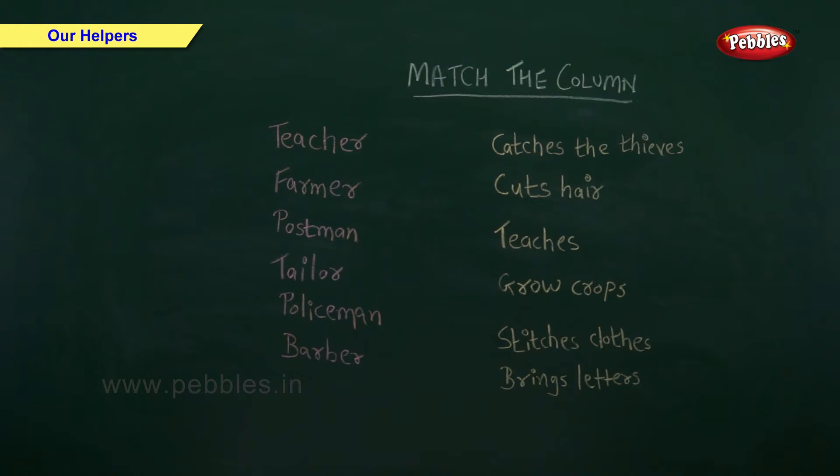Match the column. On one side I have written our helpers, and on the other side I have written the work they do. You have to match them.